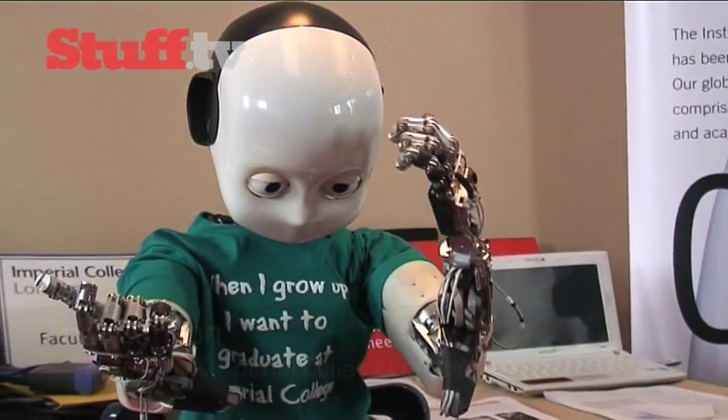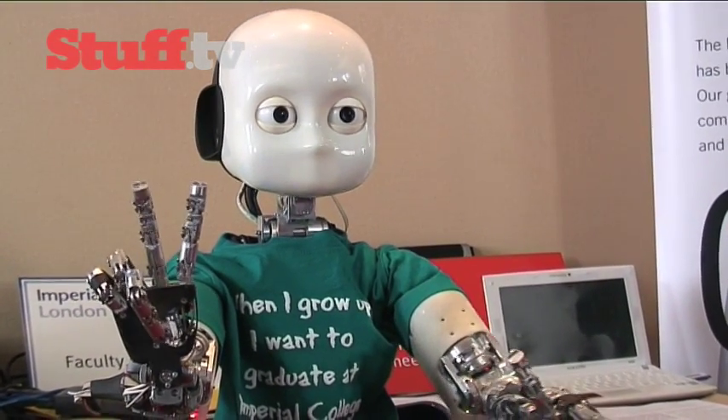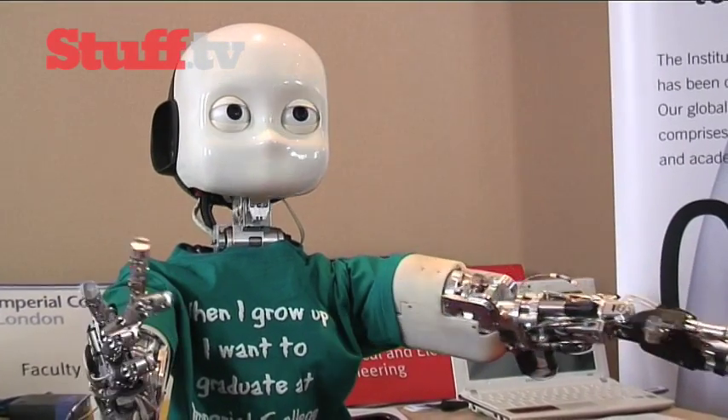So the iCub is this three to four year old child robot. It's been developed by an EU consortium headed up by the Italian Institute of Technology. And it's all open source hardware and software, which means anyone theoretically can copy and make their own version of the iCub.